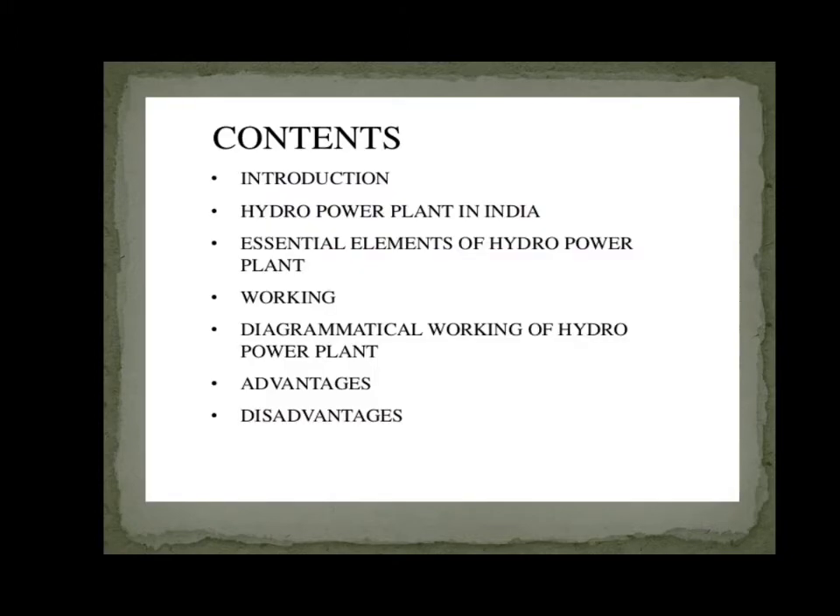Contents: Introduction, Hydro Power Plant in India, Essential Elements of Hydro Power Plant, Working, Diagrammatical Working of Hydro Power Plant, and Advantages and Disadvantages.